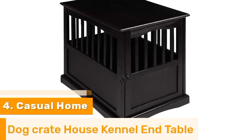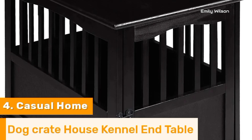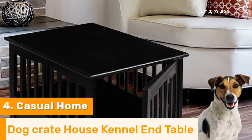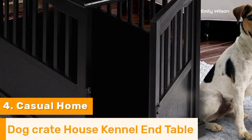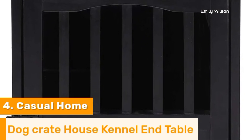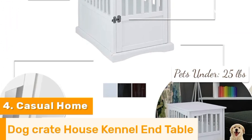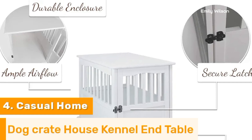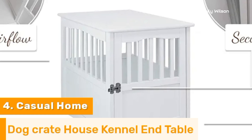Number 4. The Casual Home Dog Crate House Kennel End Table is a perfect blend of functionality and style, making it an excellent choice for pet owners. Constructed from solid wood, this versatile piece serves as both a secure dog crate and an elegant end table. Its sturdy design ensures durability, while the spacious interior provides comfort for your pet. The well-ventilated slats offer ample airflow, and the secure latch keeps your pet safe. The wide tabletop offers space for decor or personal items. Easy to assemble and maintain, it seamlessly integrates into any home decor, combining practicality with aesthetic appeal.